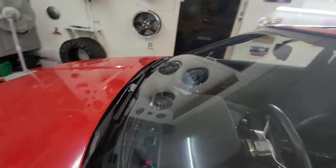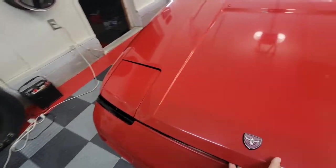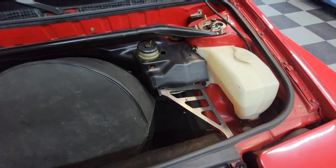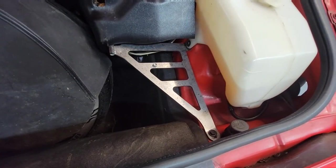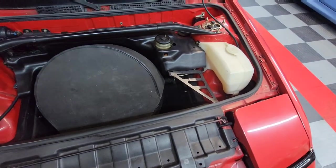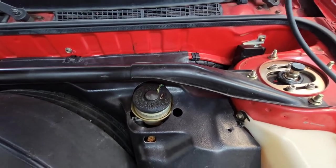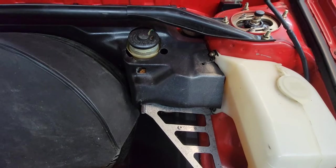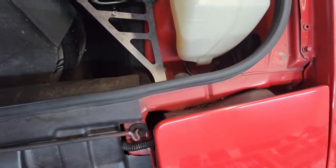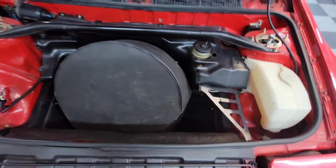A couple other little supporting mods: there's a brake master cylinder brace up here — I believe it's a Technotoy Tuning piece. These MR2s and a lot of older cars have a tendency for the firewall to flex under hard braking, which gives you a spongy brake feel. This ties everything together with the front firewall to basically tighten up the brake feel.